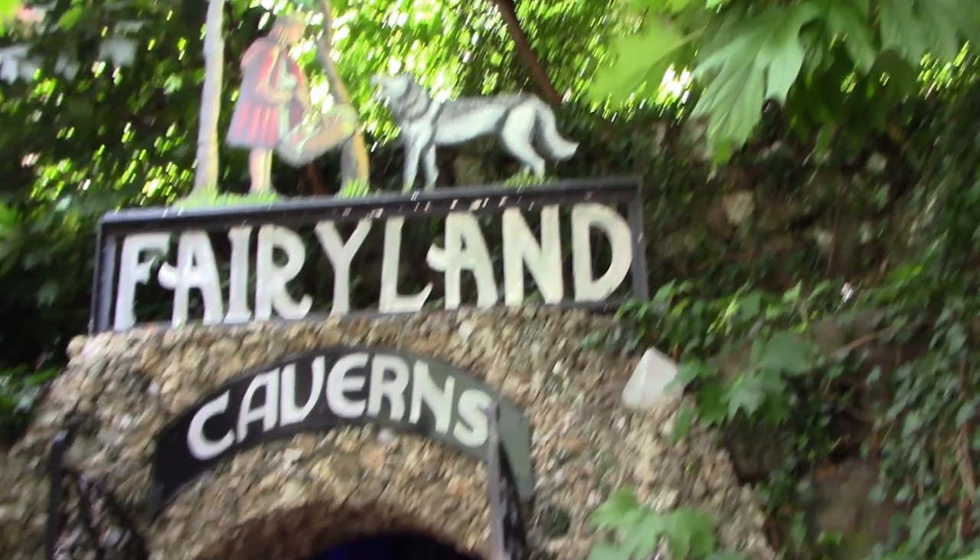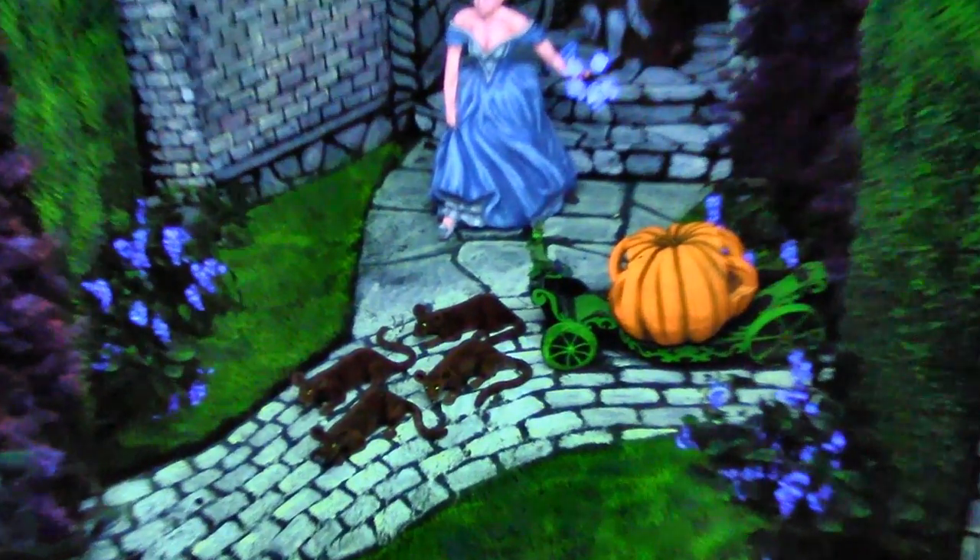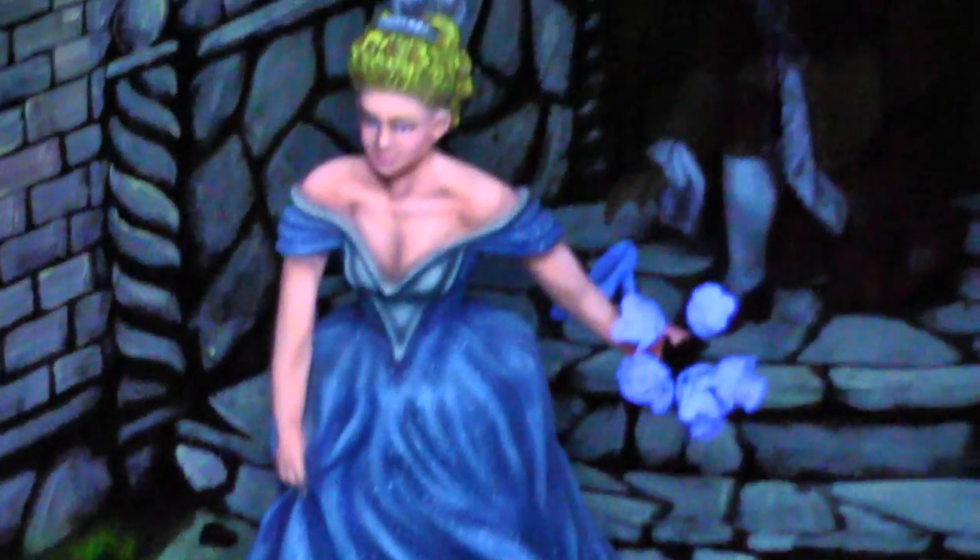Fairyland Caverns is Freda's masterpiece, where Rock City abandons the real world and ventures into a world of fantasy. Set into the walls are a series of dioramas of children's fairy tales. All of the characters are painted in fluorescent colors, lit only by ultraviolet light. The cat's going in the well — pussy's in the well! Who put her in? Little Tommy Lin. Who pulled her out? Little Johnny Stout. They saved her.